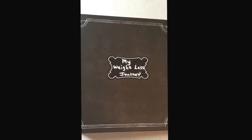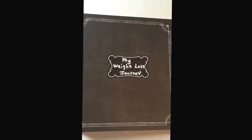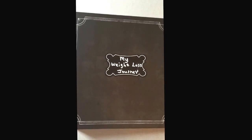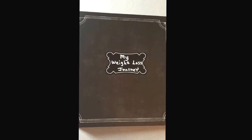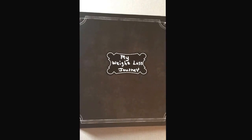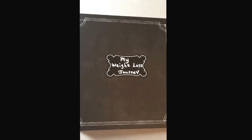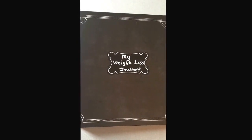I get so much encouragement from people and it inspires me to do better — I'm just trying to give back in my own way. If you have any questions about Weight Watchers, point values, or anything I've shown you in this video, please let me know.